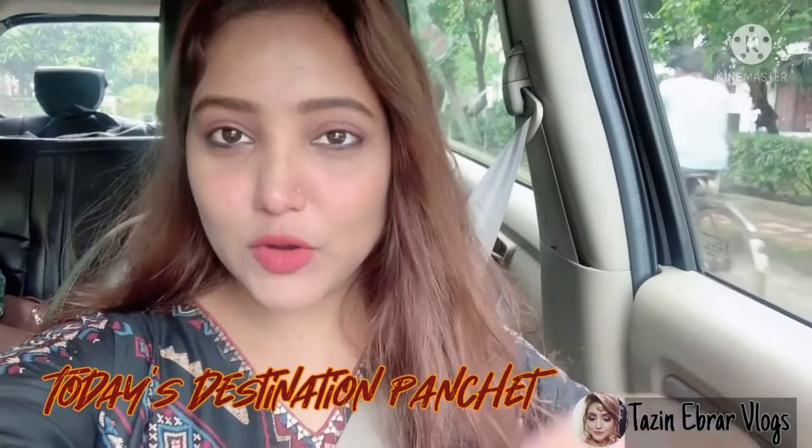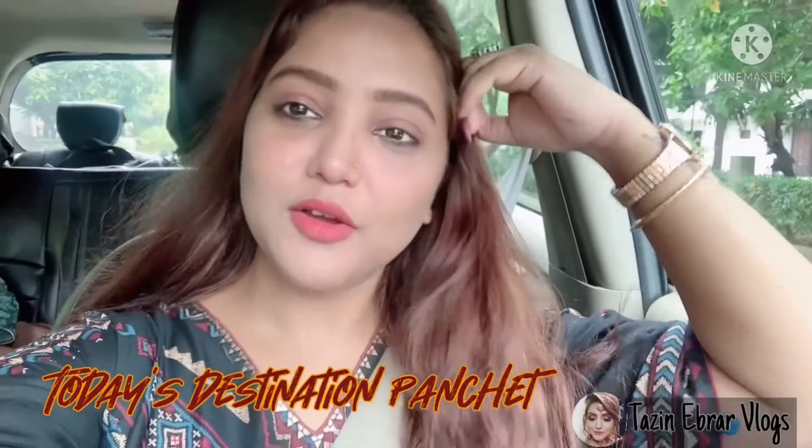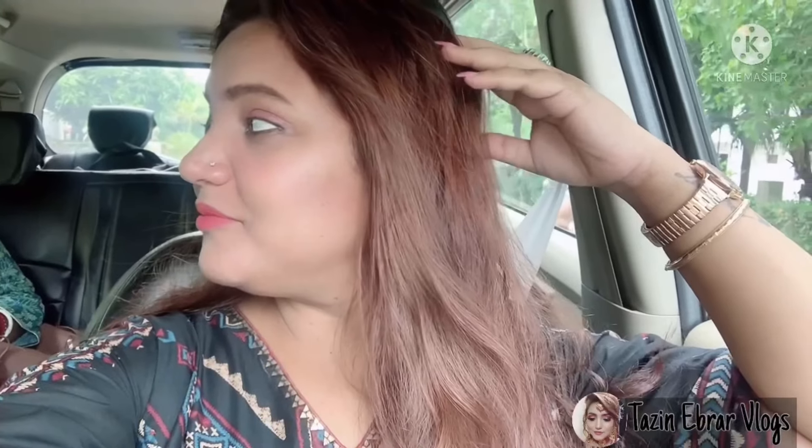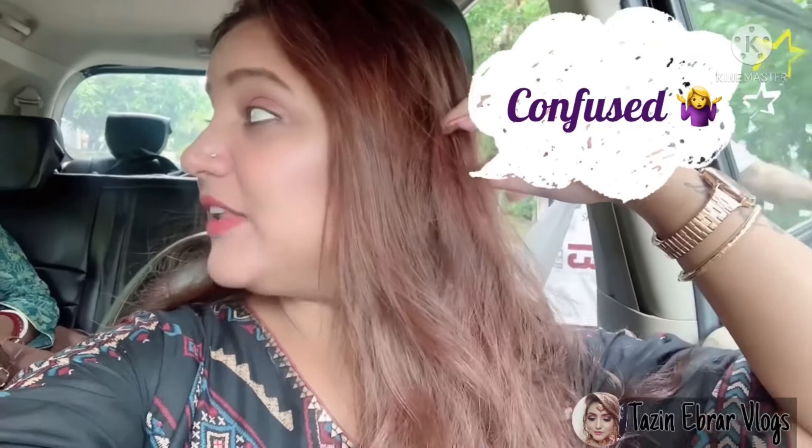Hello, so in today's vlog we are going to Gaur Panchakurt which is in Puruilya, Panchet Residency.